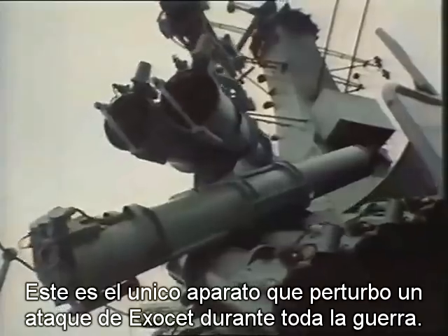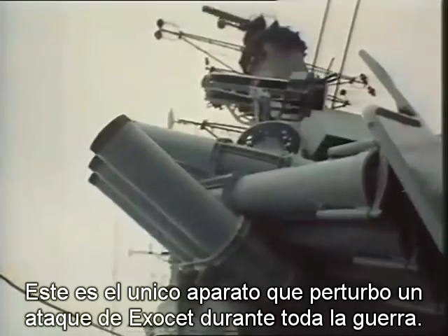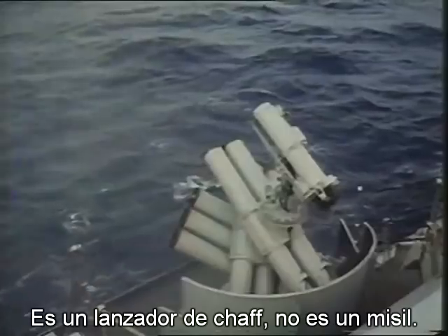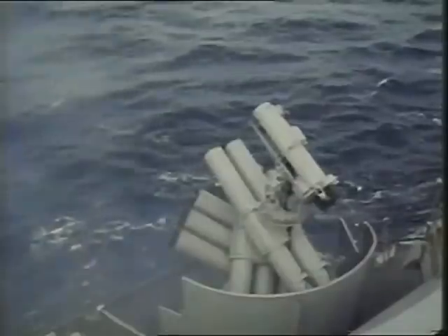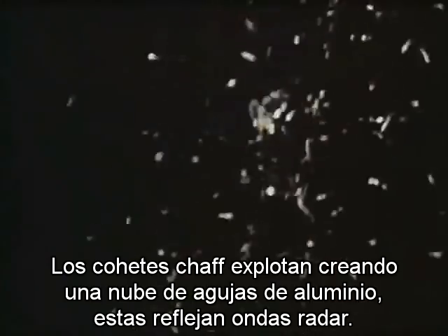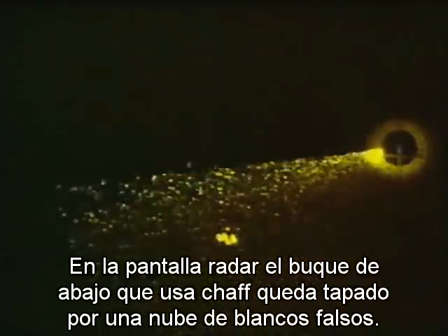This is the only device credited with successfully foiling an Exocet attack during the entire war — it's a chaff launcher. It's not a missile. Chaff rockets burst near the ship, producing a cloud of fine aluminium needles. These needles reflect radar waves, and on an enemy's radar screen, the ship which has just fired chaff becomes completely obscured by a cloud of false targets.